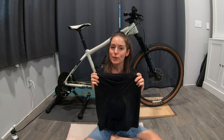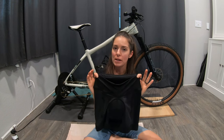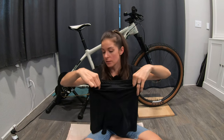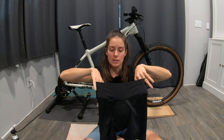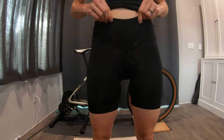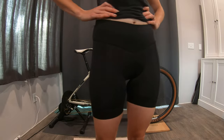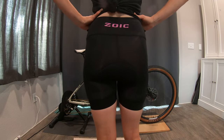Last but certainly not least is the Zoic Essential liner. This was one of the first liners I ever got for myself, and even to this day I still have a few in my closet because they are really comfy. Like the Patagonia, it has that comfortable yoga-style waistband with a similar flattering V-shaped waistband. Stitched into the top is a little bit of elastic-y material, but it's very movable, very soft stretch.